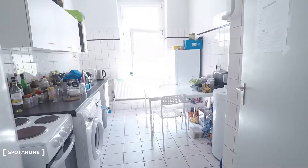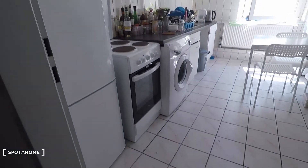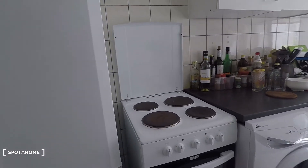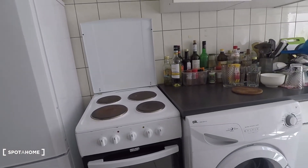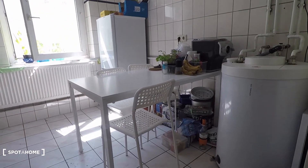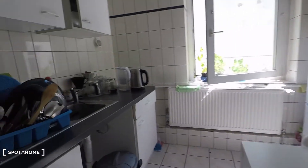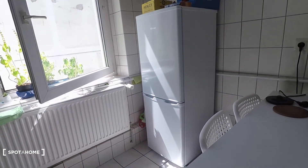At the end of the corridor you reach the kitchen, totally equipped with a big freezer, oven, washing machine, a table with four chairs, a sink, lots of storage space, a water boiler, and a second fridge and freezer.